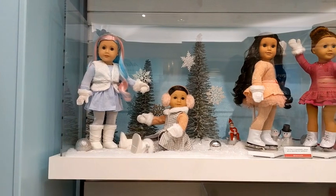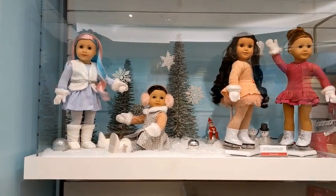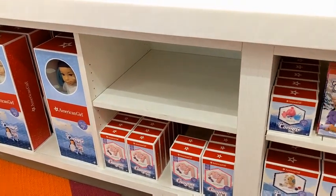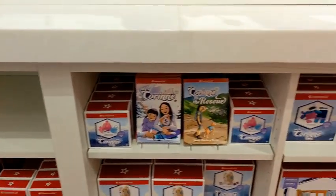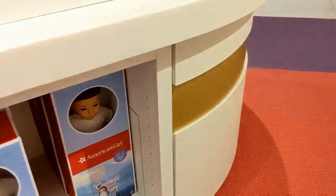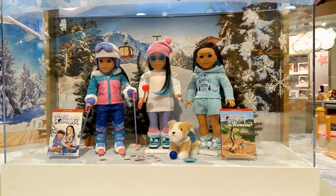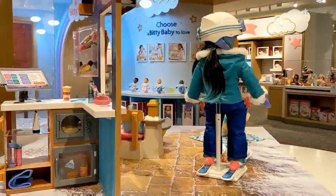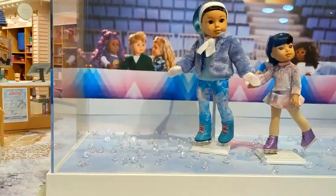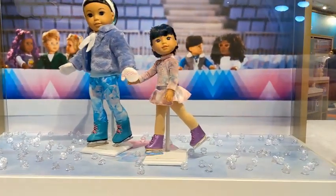The first thing I saw when I walked in were these winter outfits from the historical line and the Truly Me line. Then I walked over and saw the first big setup of Corinne — everything is so adorable. I love all of her sets and her outfits. Here's just an overview of the area; this is where the World Travelers used to be, but I love all the setups.